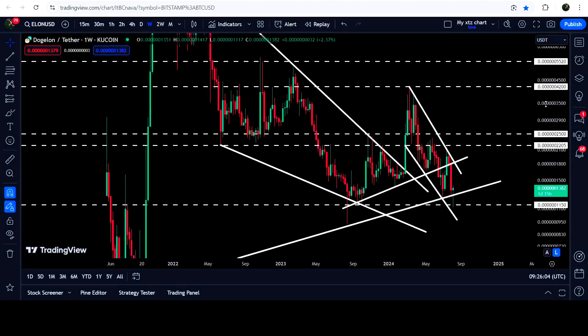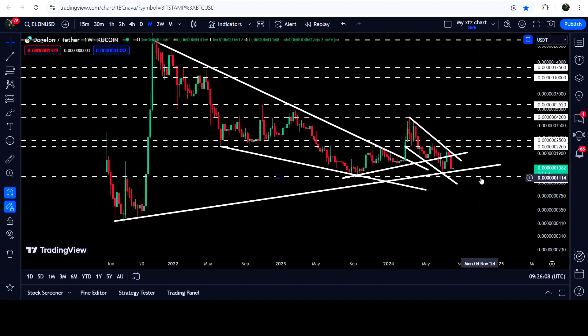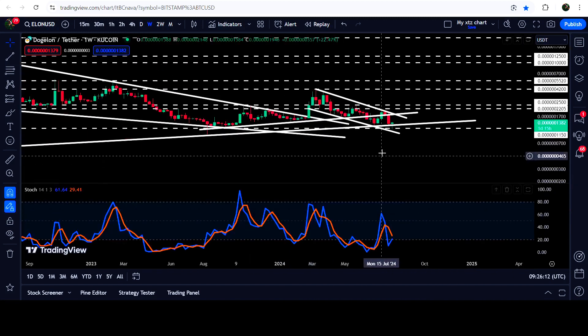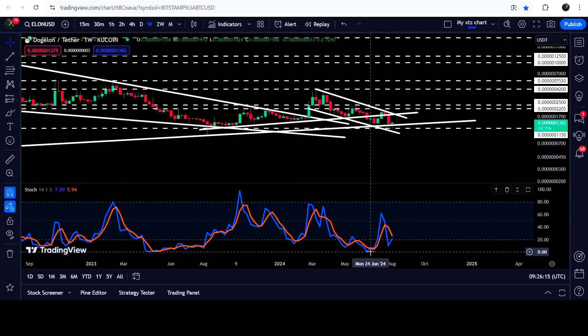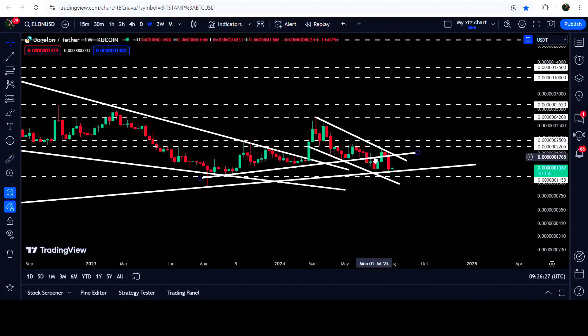Now if we take a look at the weekly time frame chart, you can see that the price is testing this very long-term uptrend line support. There is also a bullish divergence — the price is forming a lower low than previous, but the stochastic is forming a higher low than previous and also entering the oversold zone. Therefore there is a very high probability that the price may not break down this uptrend line support, and soon it may make another attempt to break out the resistance of this channel.